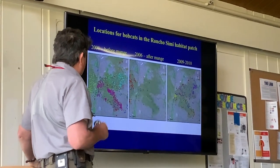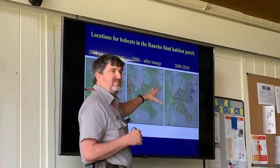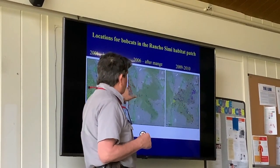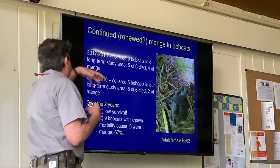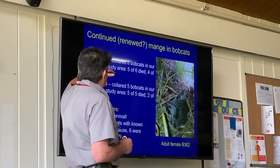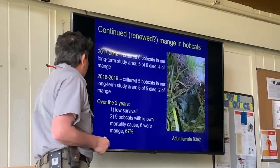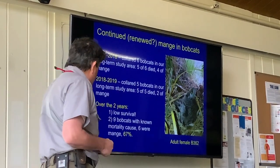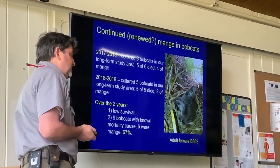Across the landscape, we had many bobcats being tracked in 2001 before mange, then basically none after they all died, but somewhat of a comeback in 2009 and 2010 — occasional males passing through, females returning to the ranch/Alcemi patch, giving birth to kittens. Unfortunately, more recently we've continued to see mange. In 2017 and 18, five of six collared bobcats we were tracking in that long-term study area died, four of them from mange. In 2018 and 2019 we had a lot of mortality again, two from mange. Of the nine where we know the cause, six died from mange — continuing to see this as a potential issue.